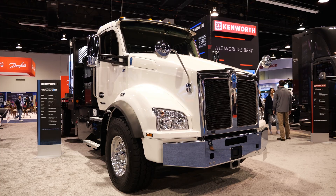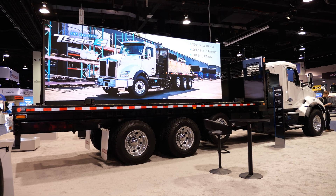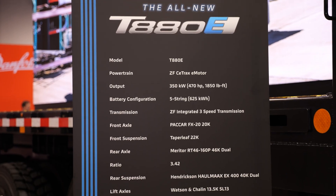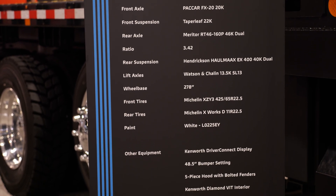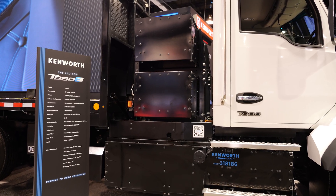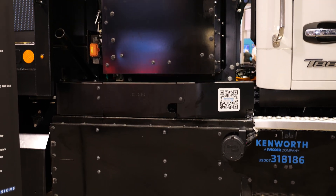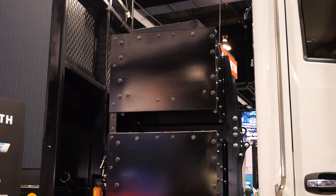The T880E is the latest addition to Kenworth's vocational lineup — a ground-up design battery electric powertrain. It's unique because it's very configurable, bringing the latest technology with various range options to fit customer needs. It can go from a two battery pack — lower weight, lower cost, less range — up to a three, four, or five battery pack to get all the way over 250 miles range at a full 82,000 pounds vehicle weight.